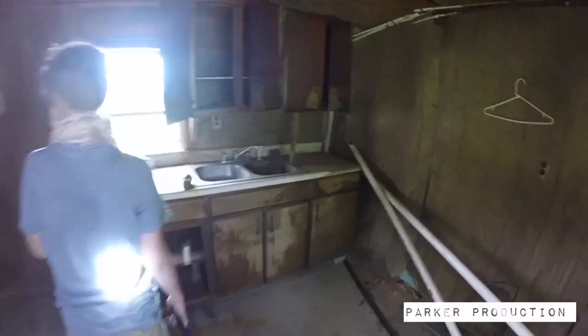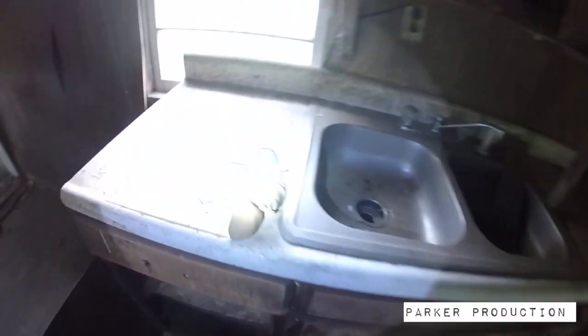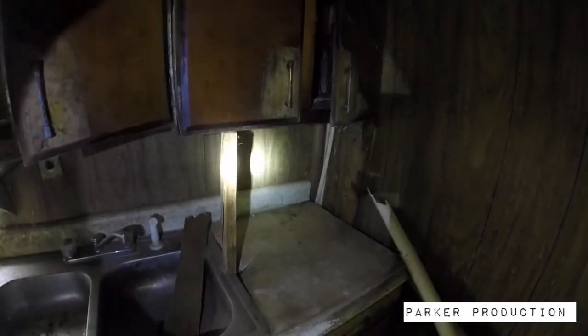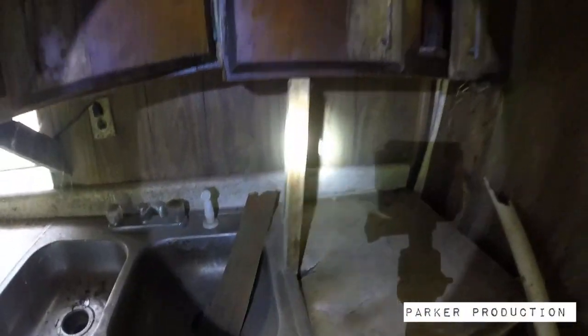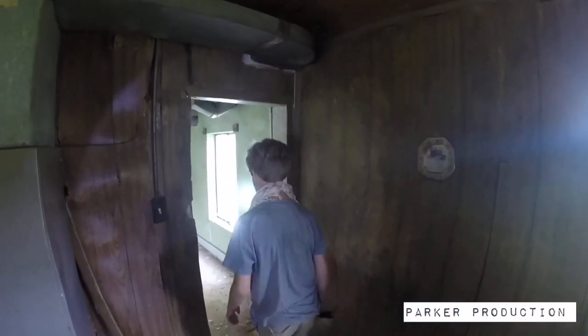Watch out for the floor, it doesn't feel safe. Check that out guys, that's awesome. I can tell this is an old house — whoa, look how this is propped up. I can tell this is an old house because of how low the ceilings are.